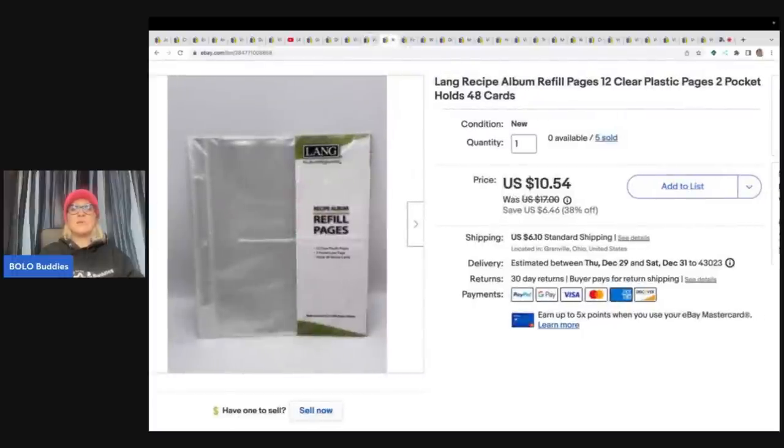These next items are Lang recipe album refill pages. I had five of them total. Somebody bought three of them and paid $31.62 — they were all in for $35.68. Anytime I can find new old stock like these refill pages for books, I pick them up — they sell, and people are looking for them.